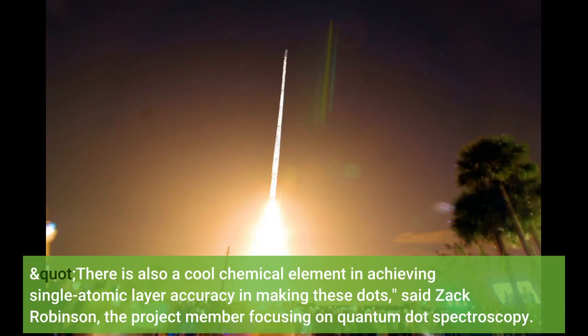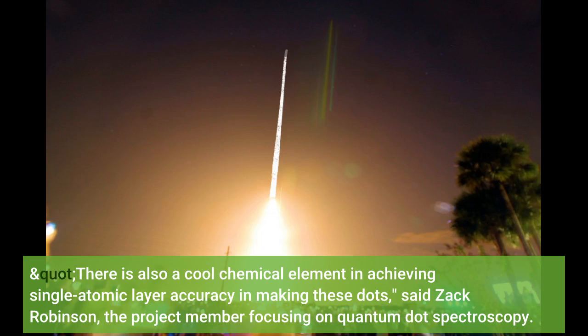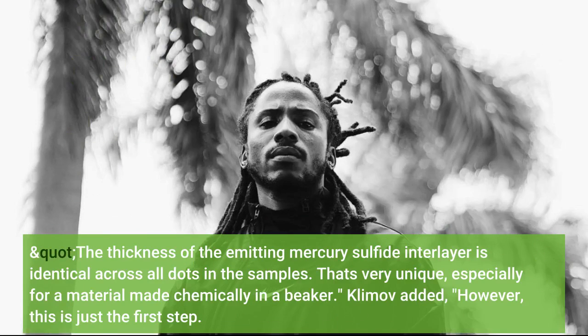There is also a cool chemical element in achieving single atomic layer accuracy in making these dots, said Zach Robinson, the project member focusing on quantum dot spectroscopy. The thickness of the emitting mercury sulfide interlayer is identical across all dots in the samples. That's very unique, especially for a material made chemically in a beaker.